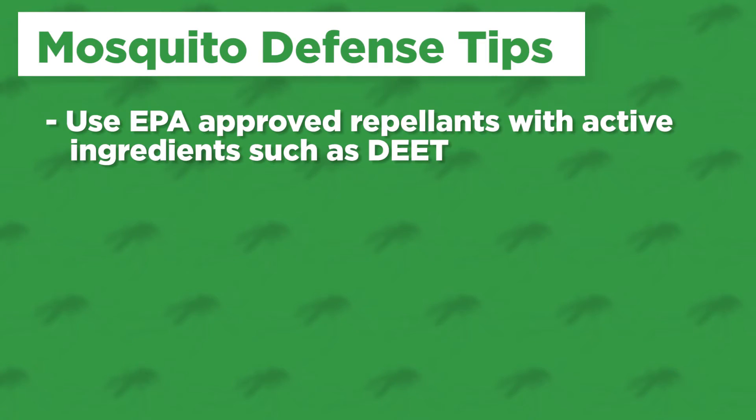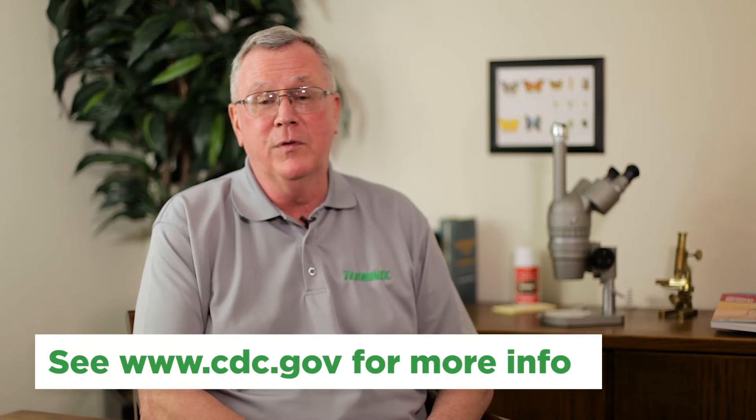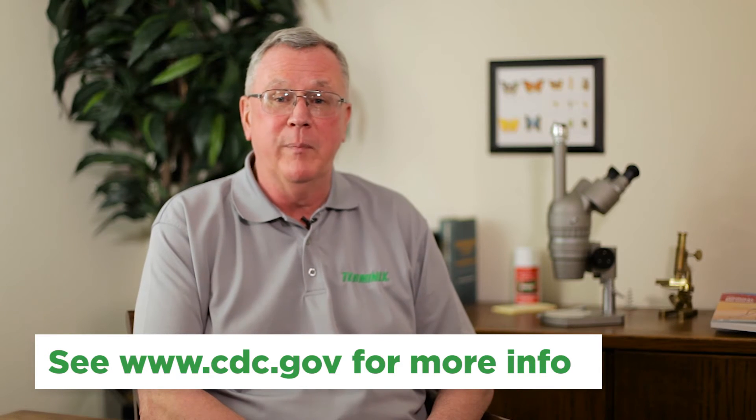The best defense against the Zika virus is a strong defense against mosquito bites. First, use EPA-approved repellents with active ingredients such as DEET. Please consult the CDC website for more information about mosquito repellents.